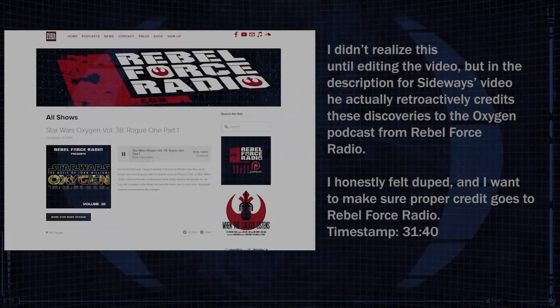I want to give a shout-out to Sideways for actually pointing this out in his video where he breaks down the music of Rogue One, but basically, one of the themes that plays throughout Rogue One is titled Jyn Erso's Theme and Hope Suite.